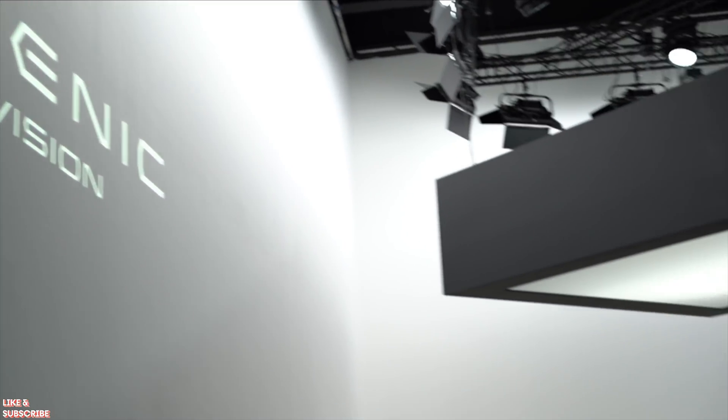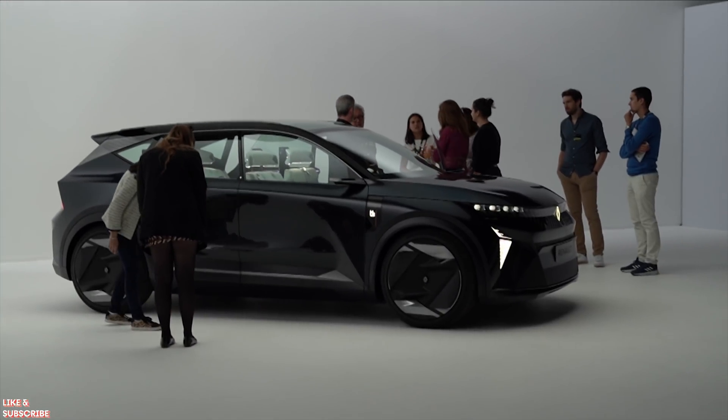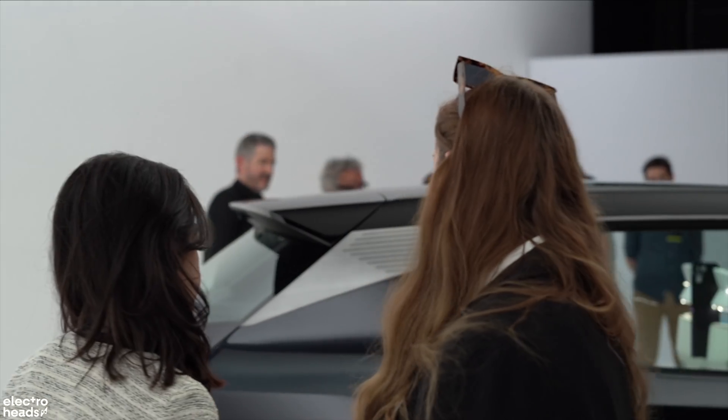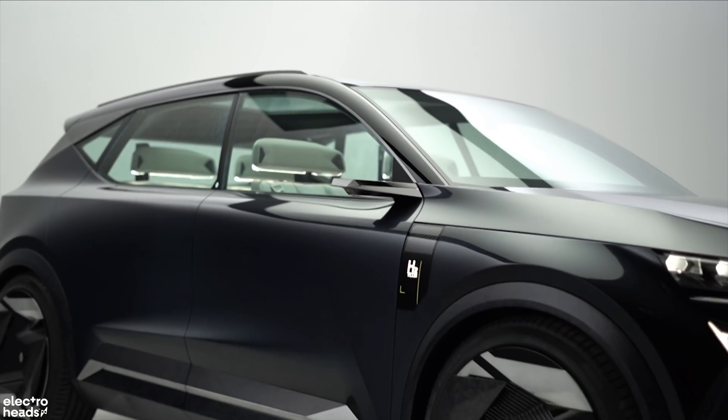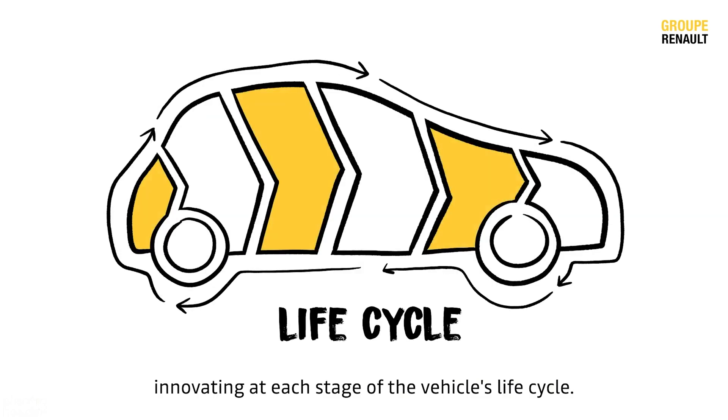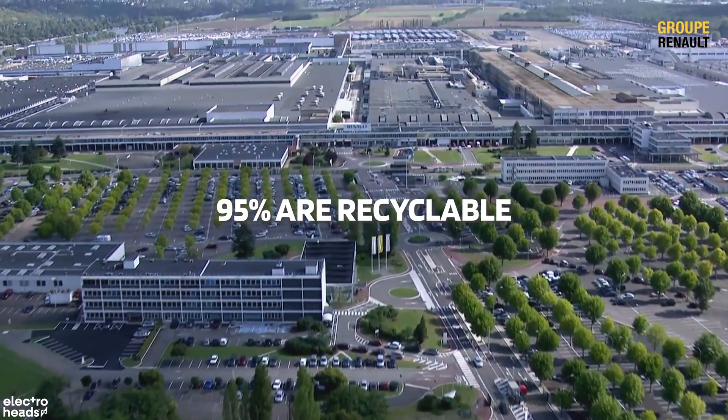The first pillar of the Renault Group's sustainable development strategy is carbon neutrality, with a focus on using and producing recycled matter. Within the Scenic Vision concept, 70% of its materials are recycled — in many cases in closed loops — and 95% are recyclable.